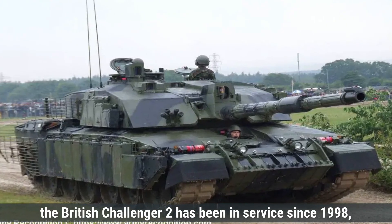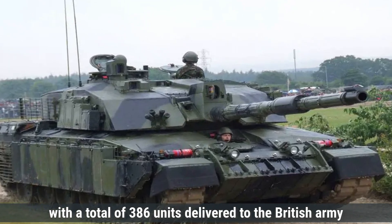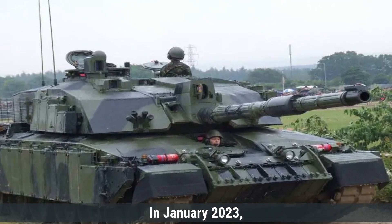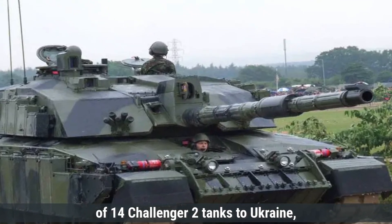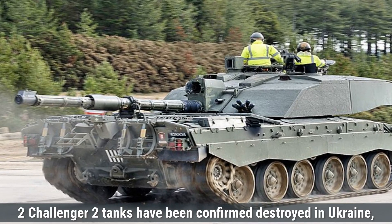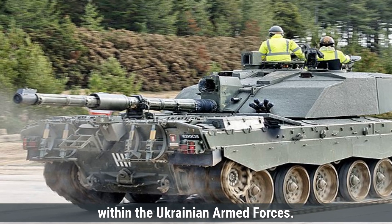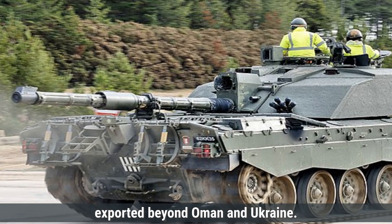The British Challenger 2 has been in service since 1998, with a total of 386 units delivered to the British Army and an additional 38 units purchased by Oman. In January 2023, the United Kingdom confirmed the supply of 14 Challenger 2 tanks to Ukraine, with the first units delivered in March 2023. As of November 2024, two Challenger 2 tanks have been confirmed destroyed in Ukraine, with 13 units remaining operational within the Ukrainian armed forces. The Challenger 2 has not been widely exported beyond Oman and Ukraine.